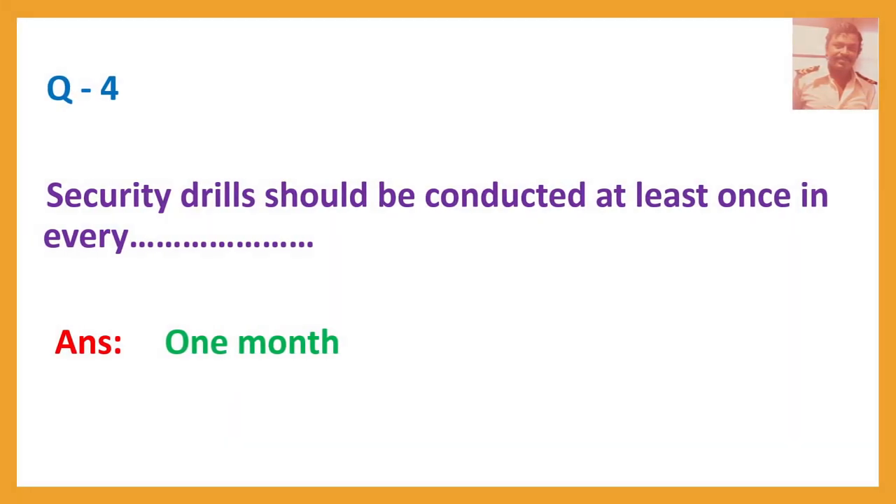Question number four: Security drills should be conducted at least once in every... Answer: One month.